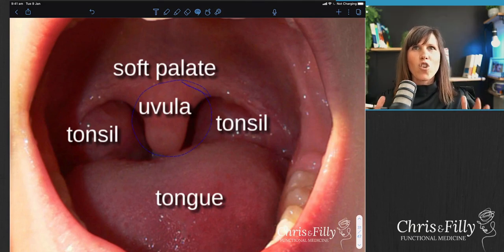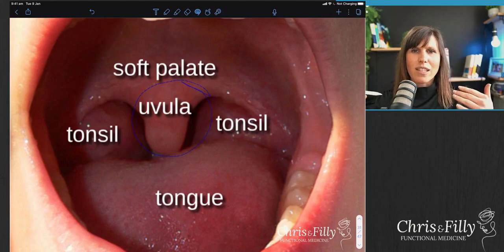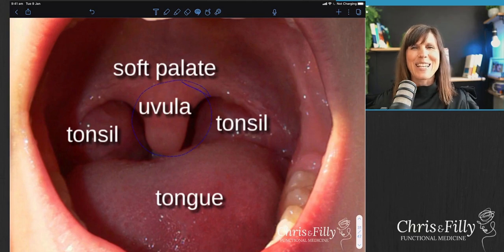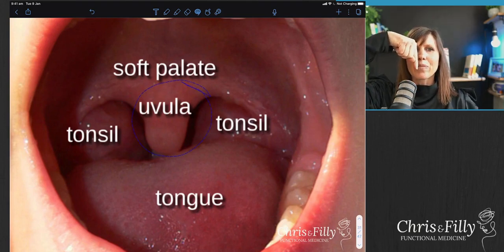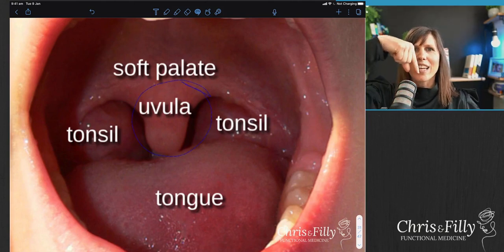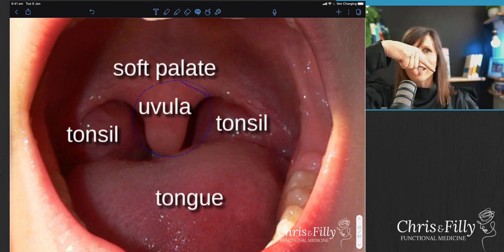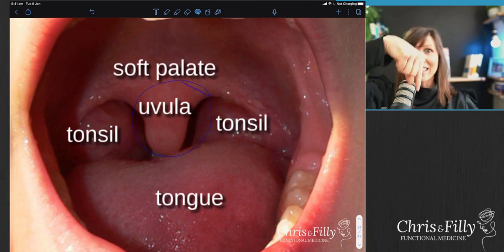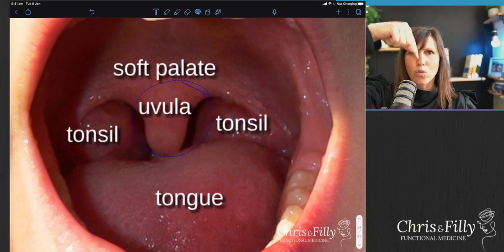If your vagal tone is nice and strong and functioning properly - which is all connected back to your nervous system and your stress response - that uvula should just move up. That's normal. It kind of just lifts up a bit as you're going 'ah'. If you notice that your uvula actually tilts to the side, or if it doesn't move - if you're going 'ah' and it just stays the same - or, more uncommonly, it actually drops down...